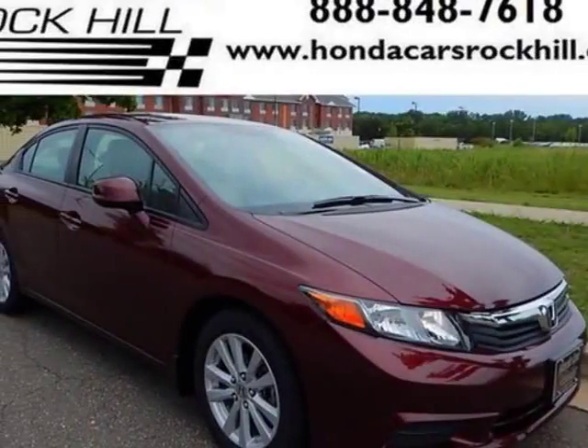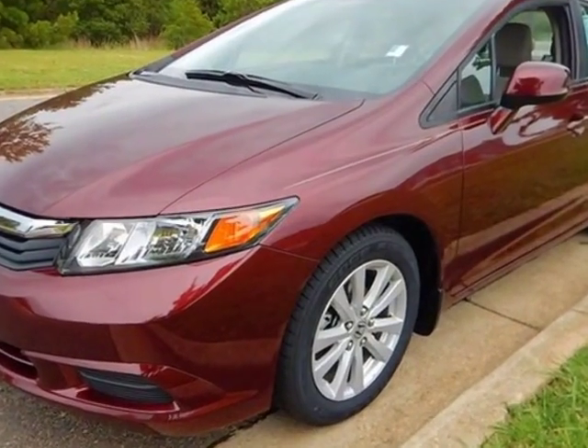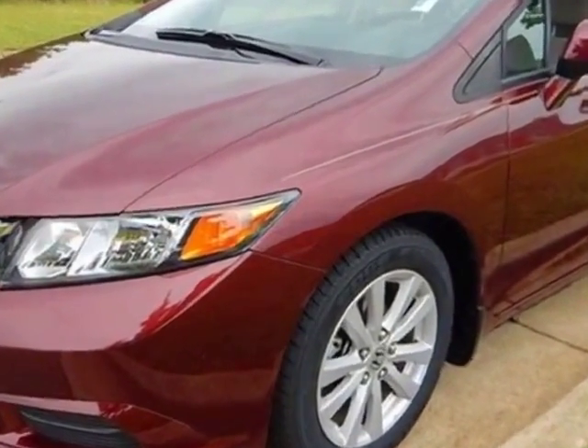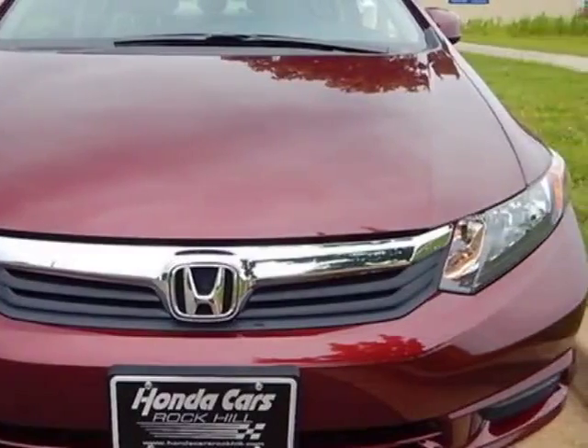Take a look at the certified pre-owned 2012 Honda Civic Sedan. Carfax has certified the Civic Sedan as having one owner. This Civic Sedan has just under 40,500 miles.